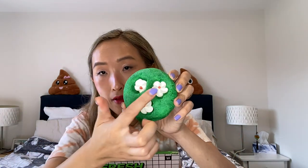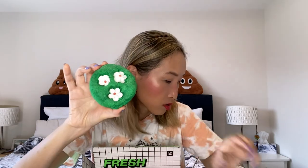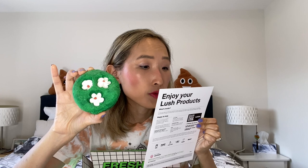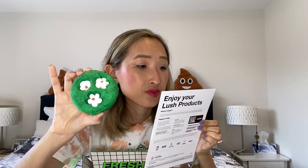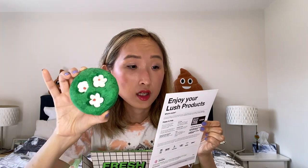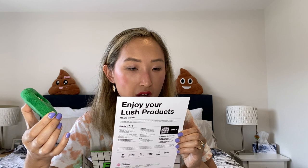The bubble bar has flowers on a green grass base. It's made with cream of tartar, bergamot oil, and neroli oil — so very citrus and grassy. It smells very greenish and interesting.